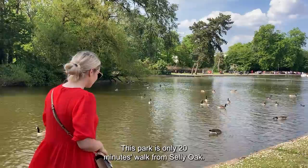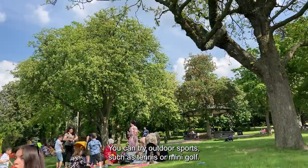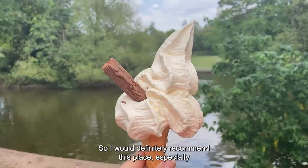The first location is Cannon Hill Park. This park is only 20 minutes walk from Selly Oak. It's a large park with lots of facilities and there is so much to do. You can try outdoor sports such as tennis or mini golf. There is a cafe and there is also swan lake boating. It's a great location for walking, cycling or running, so I would definitely recommend this place especially in this lovely summer weather.